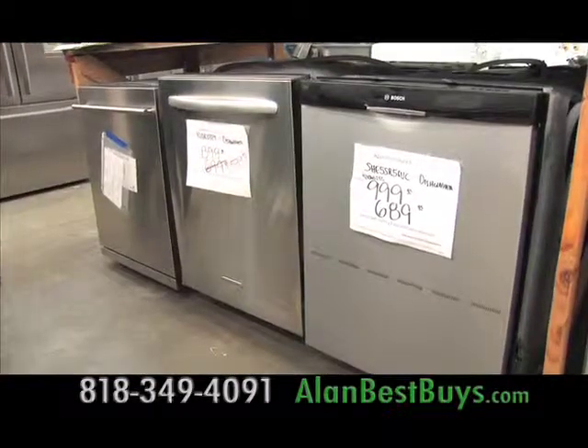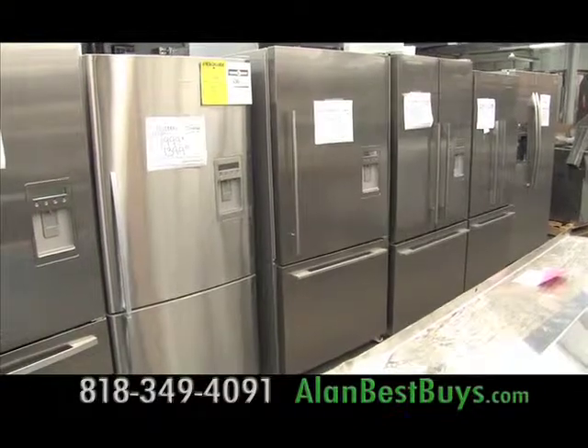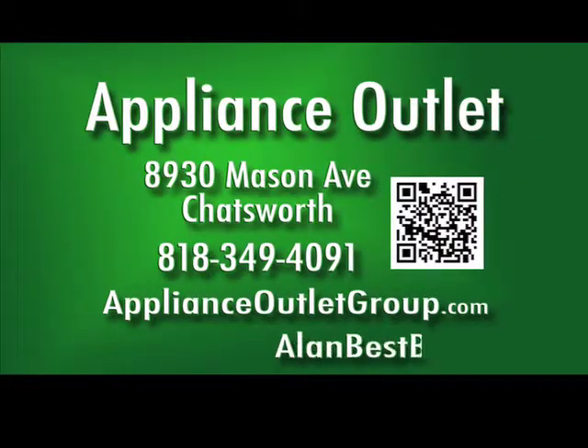There are lots of high-end dishwashers here that are deeply discounted. Because it comes with some sort of warranty, there's no reason not to shop here. Each week there's an email newsletter sent out with new arrivals. Sign up on their website. The Appliance Outlet, 8930 Mason Avenue, Chatsworth, 818-349-4091, ApplianceOutletGroup.com.